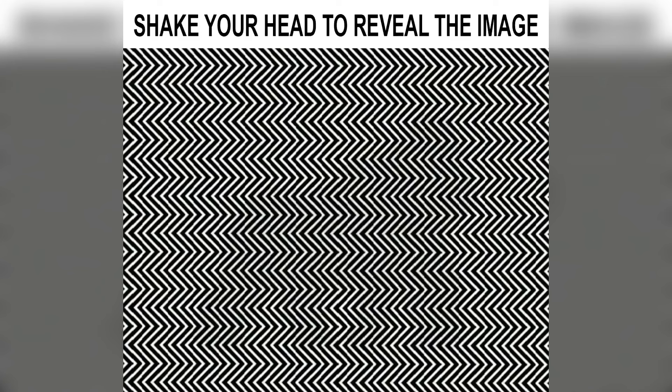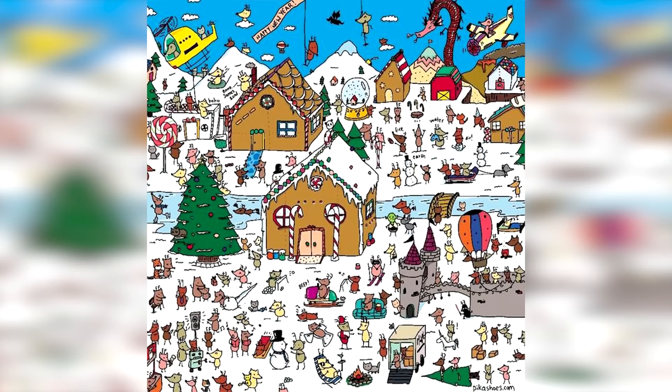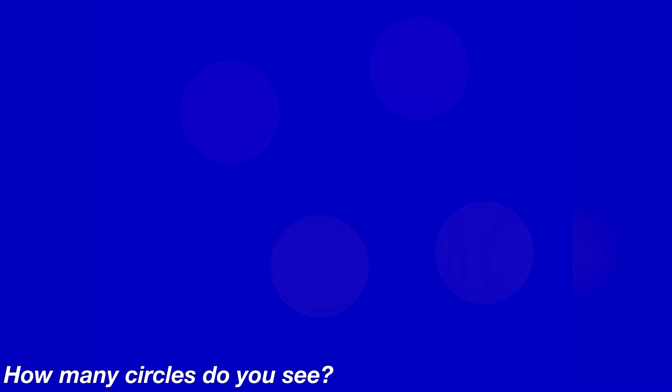There's actually a panda hidden somewhere in this photo. Only those with really good eyes can spot it, so let's see if you're one of those people. The panda is actually hidden right here on the top of the house — if you were able to spot this, I'm very impressed.